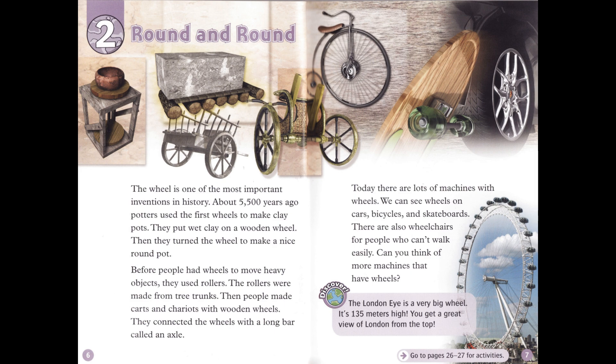Today, there are lots of machines with wheels. We can see wheels on cars, bicycles, and skateboards. There are also wheelchairs for people who can't walk easily. Can you think of more machines that have wheels? Discover! The London Eye is a very big wheel. It's 135 meters high. You get a great view of London from the top.